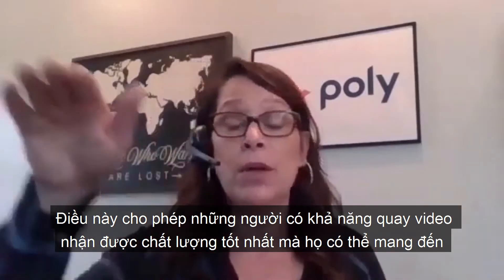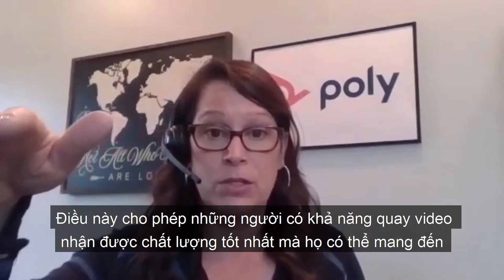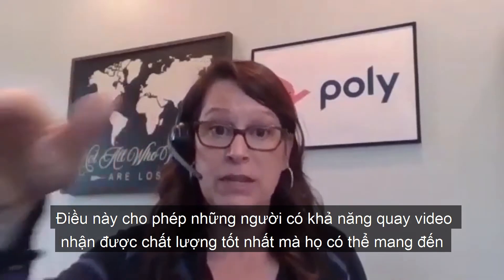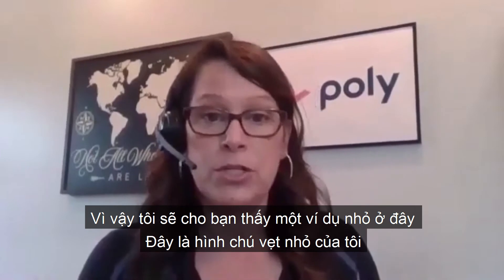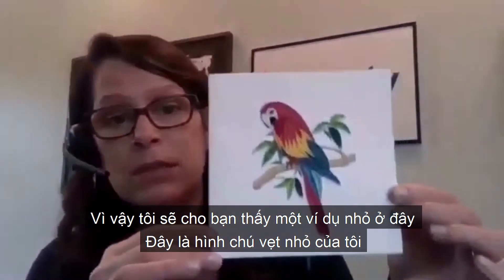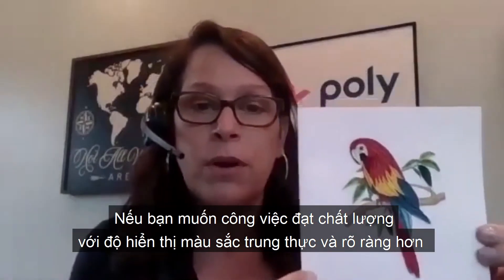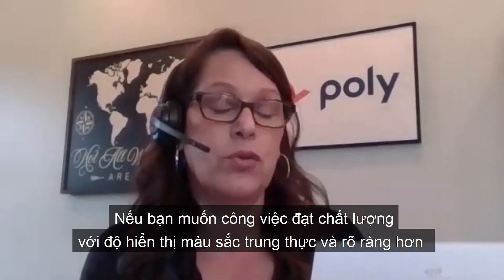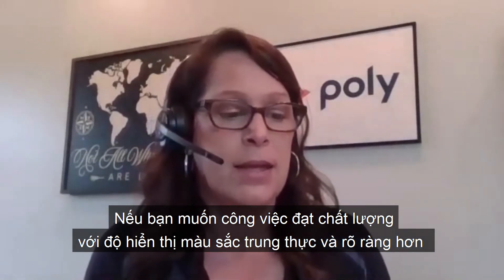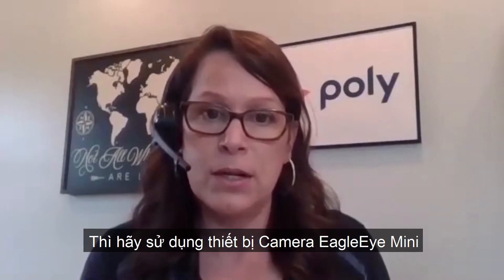What this does is allow folks that have a higher quality video capability to receive the best quality video that they can receive. I also want to show you a little example here — this is my little parrot. It has some really great bright colors. If you are in the type of job where you really need to have true color rendering and clarity in your video, you might want to consider the Eagle Eye Mini.